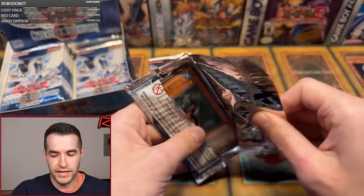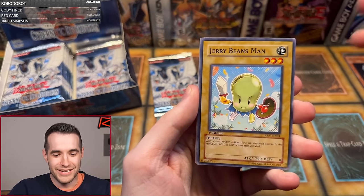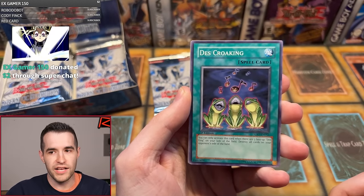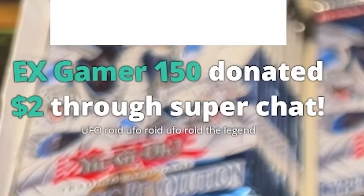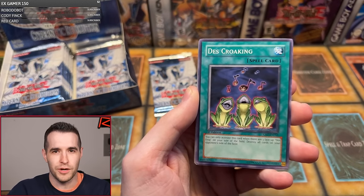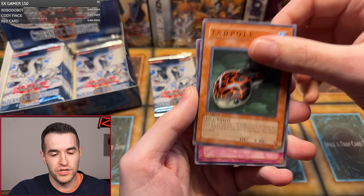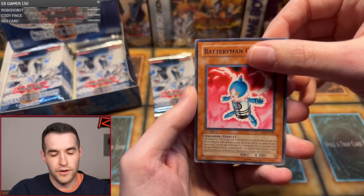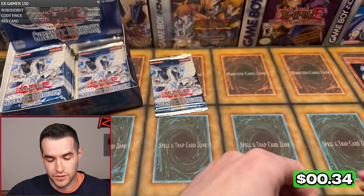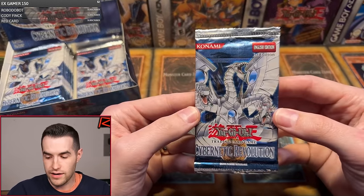Here we go — next pack. Sam has already cursed the opening. Jerry Beansman. Death's croaking — come on baby, we need to come back. A super chat: UFO Roid, UFO Roid, UFO Roid — the legend. EX Gamer, thank you for the $2, appreciate the support. Jerry Beansman has been pulled. We have Ebon Magician, Tadpole, Spiritual Fire Art Kurenai, Battery Man C, Jetroid, and a Magical Explosion. Pack number two, nothing too insane.